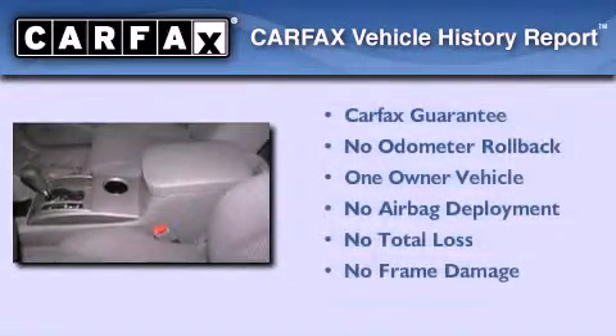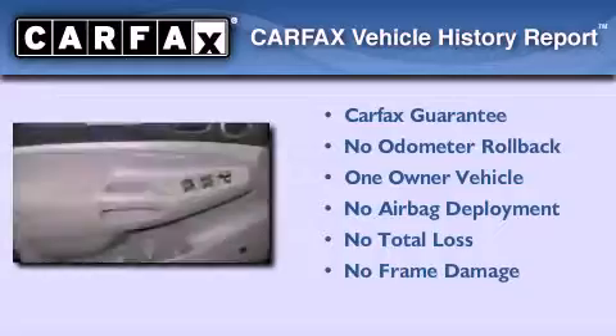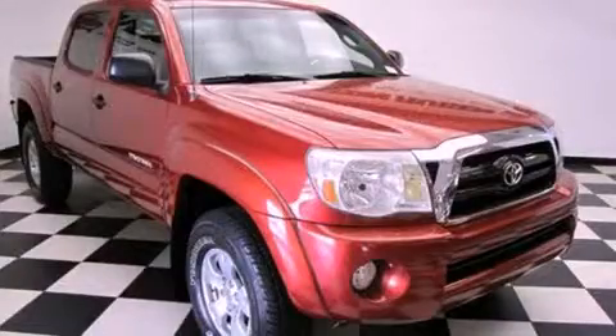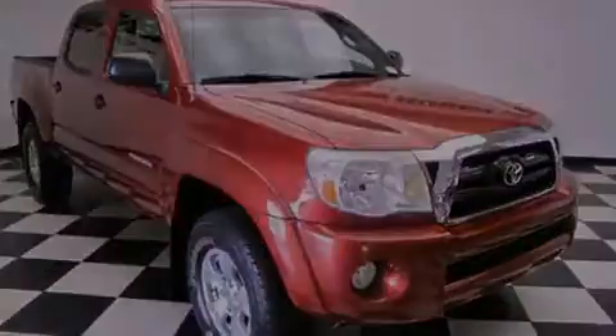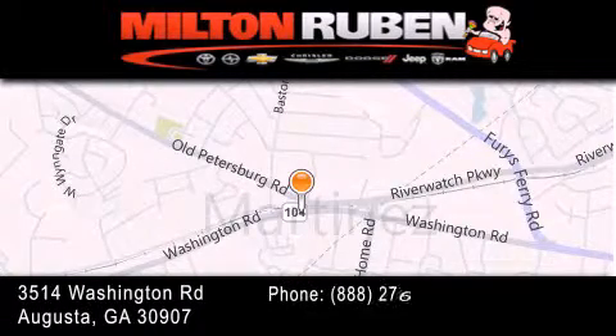This truck has had only one owner and it qualifies for the Carfax buy-back guarantee. This automobile won't last long at this price. Call and arrange a test drive now. Come experience the Drive Baby advantage here at the Milton Rubin Superstore.